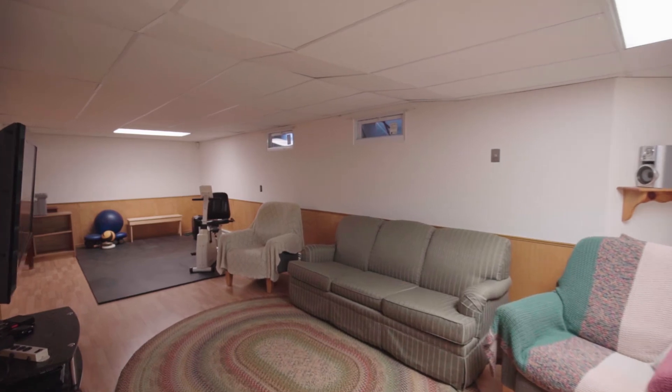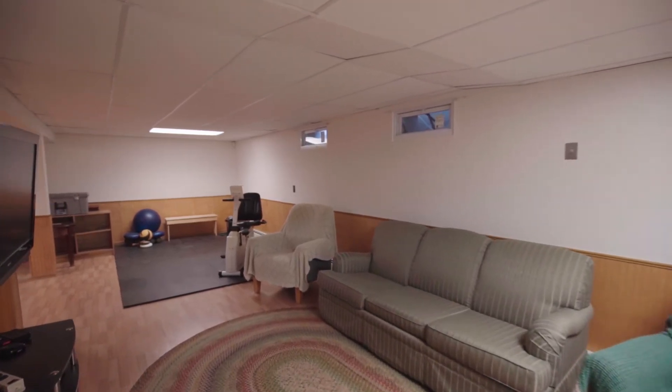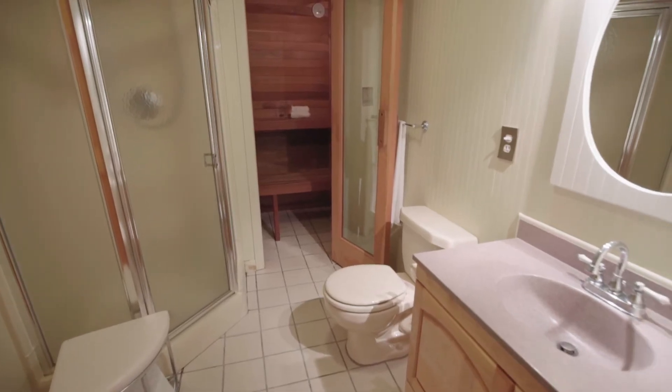The finished lower level is great for creating a rec room or playroom and includes a full bath with a sauna.